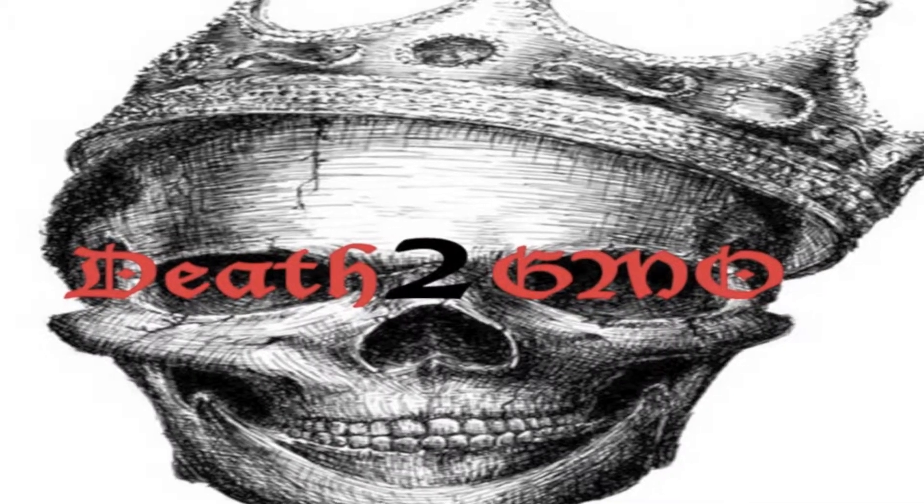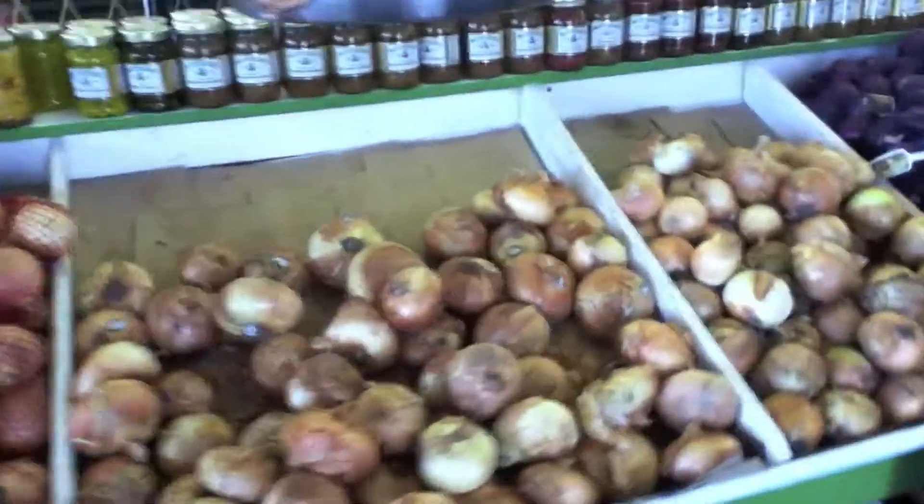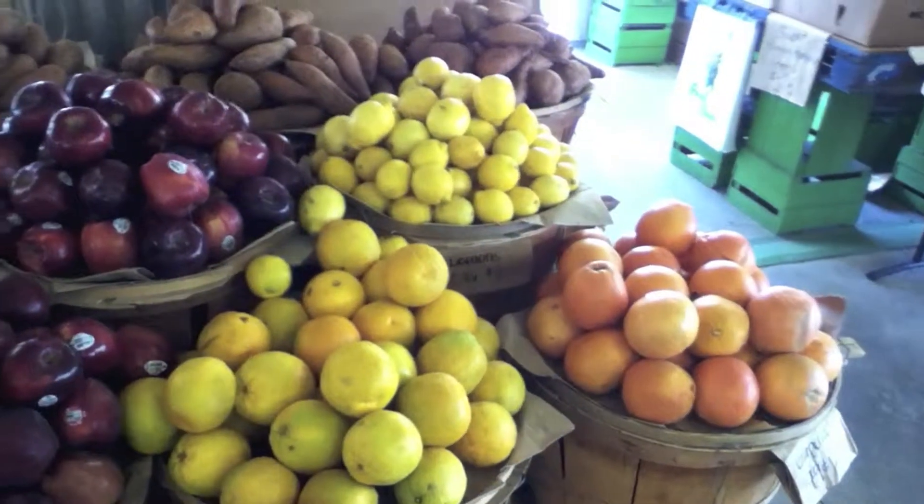Let's get oranges! I like oranges! Hello friends, it's Death the GMO back for another video, and today I'm going to show you around one of my local food markets. I'm definitely suggesting everybody to get out there and support their local markets.